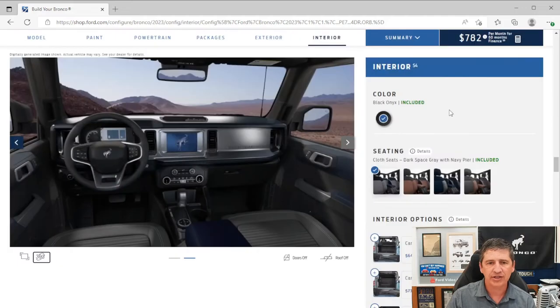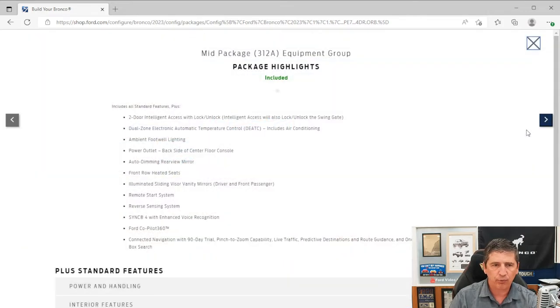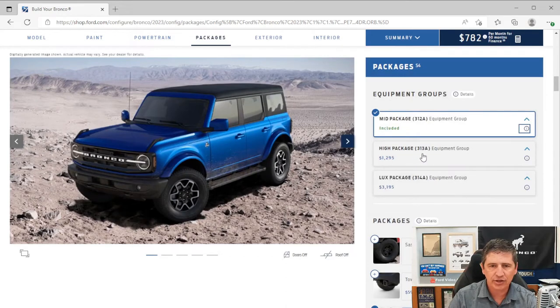That covers all the standard equipment. Now let's talk about packages. As mentioned, the mid package is already included as standard on the Outer Banks — all those features have already been covered. Those are the 312A equipment group features. Now let's talk about the 313A equipment group, which is the High package, at $1,295.